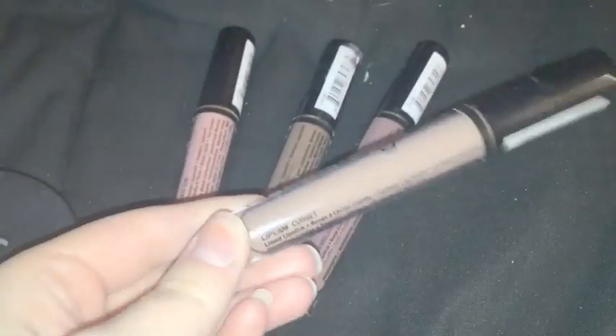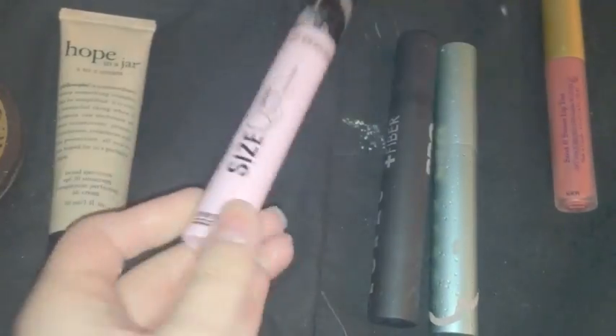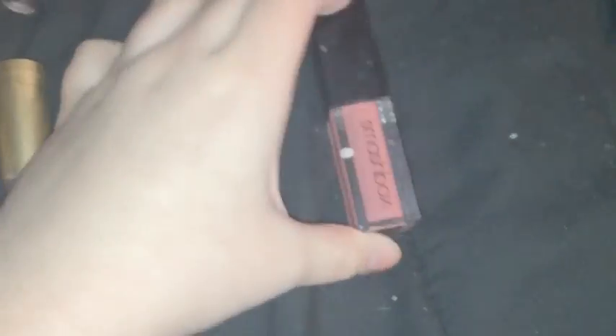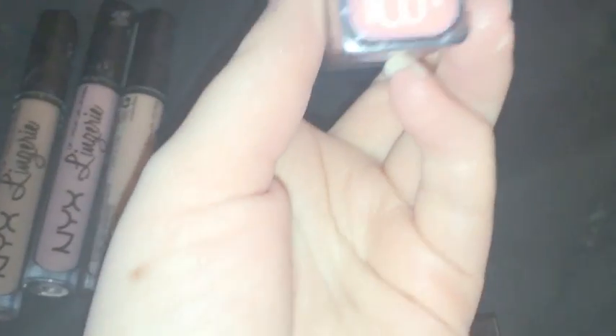We have four NYX Lingerie lipsticks in shades Silk, Indulgent, Honeymoon, Embellishment, and Corset. There are three mascaras: Two Faced Size Queen, Lorac Pro Fiber, and the waterproof Two Faced Better Than Sex. We also have a Lipstick Queen Saint and Sinner Lip Tint, a Two Faced Lip Injection, a Smashbox liquid lipstick, and a L'Oreal Nude Balm in Nourishing Nude — it still had the seal on it, so it's basically brand new.